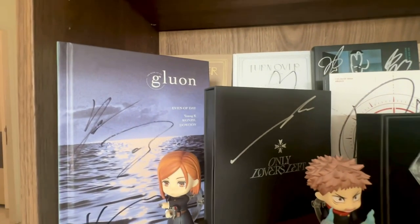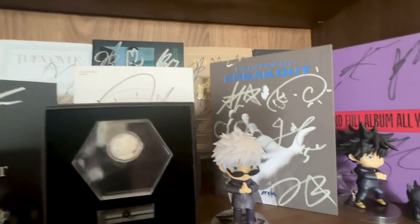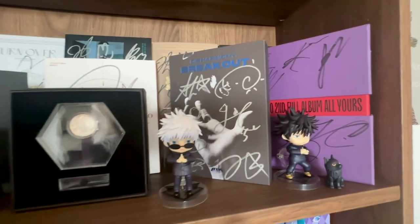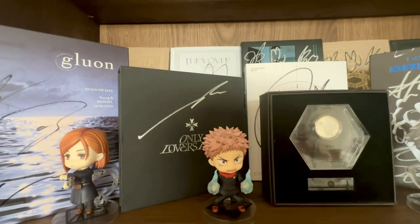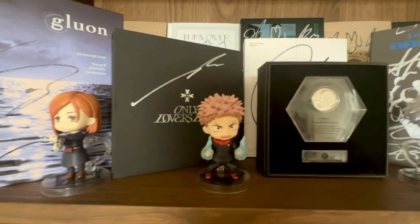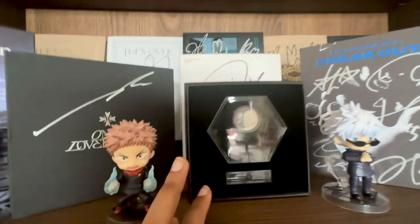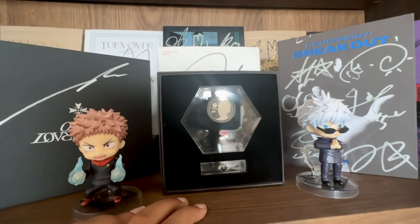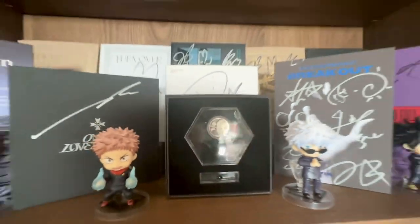I have a WOODZ album signed by him — I'm a huge WOODZ fan. This is the DAY6 Even of Day — all three members signed the Gluon album. We have a P1Harmony album fully signed, and an ASTRO album signed by all members. Then our next set of Nendoroids: the four-piece set from Jujutsu Kaisen — Gojo, the second Gojo on this shelf, Megumi, Yuji, and Nobara. This is EXO's Quadruple Million Seller silver coin, the Chanyeol version — Baekhyun was sold out. A cool little piece of EXO history: you can see Chanyeol's signature right on the silver coin.